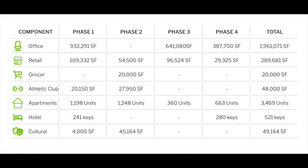There are going to be four total phases of this development, with each phase rolling out different elements to the community. Phase one is going to include essentially everything but a grocer — office, retail, athletic clubs, apartments, hotels, and a cultural and events center. When it's all said and done, there will be almost 2 million square feet of office space, around 300,000 square feet of retail space, a grocery store, two athletic clubs, almost 3,500 apartment units, around 520 hotel rooms, and almost 50,000 square feet of cultural and event center space.